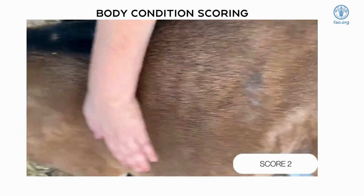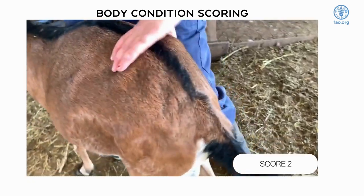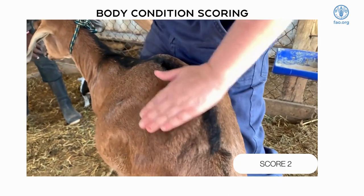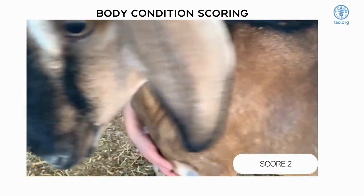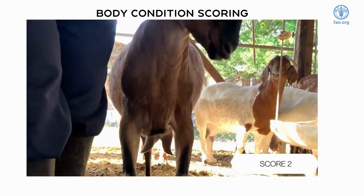A body condition score of two is a thin goat. The backbone can be felt and the tailbone is smooth but can be felt. The rib cage is smooth and slightly rounded. Slight pressure must be applied to feel the ribs. There is a small sternal fat pad.